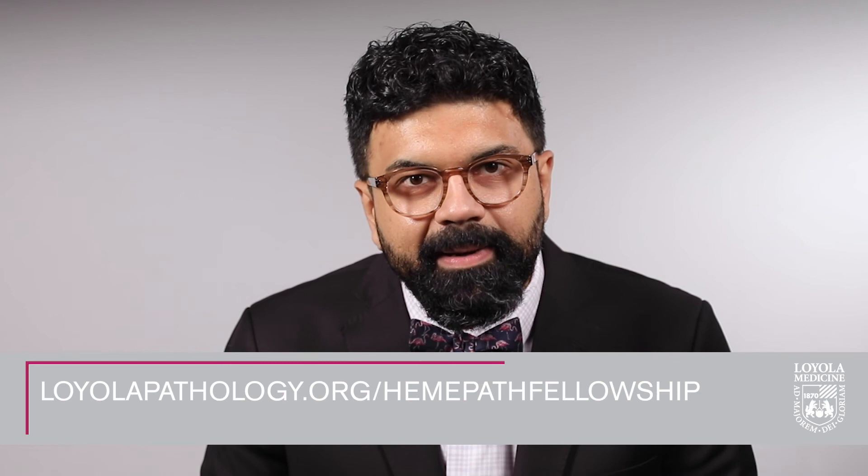For more information, including contact information for our fellowship coordinator, please visit our website loyolapathology.org. Stay in touch with us by following us on social media. We are always available to answer your questions and look forward to hearing from you. I wish you the best in your search for fellowship.